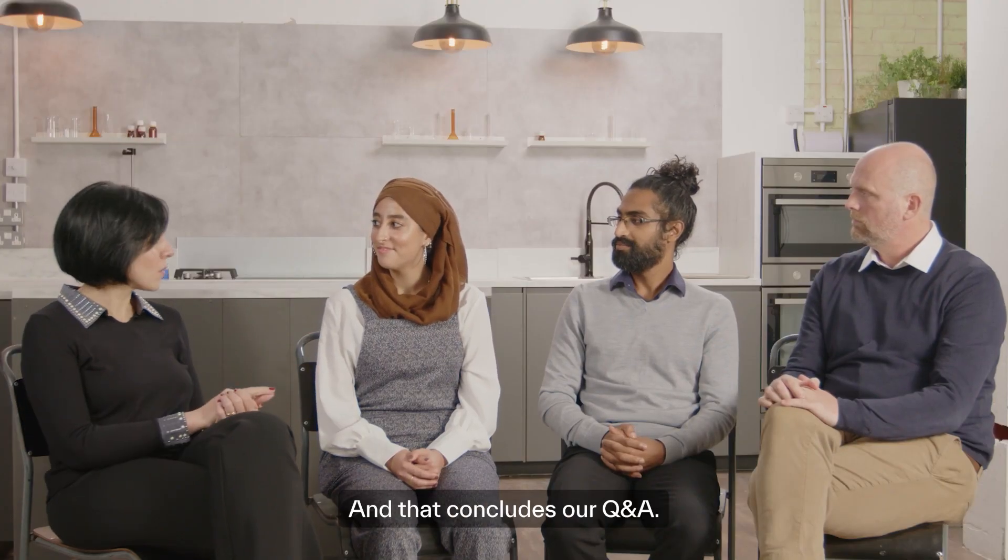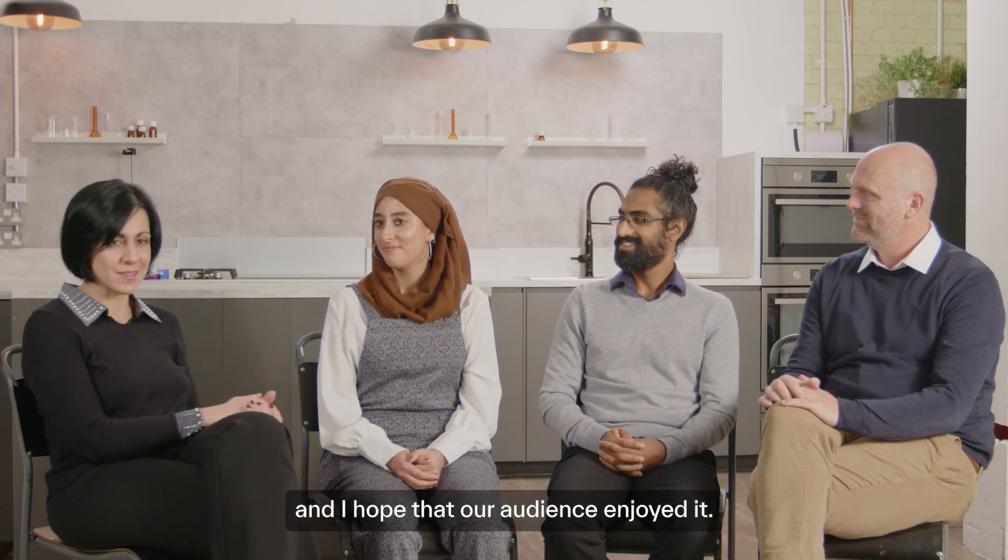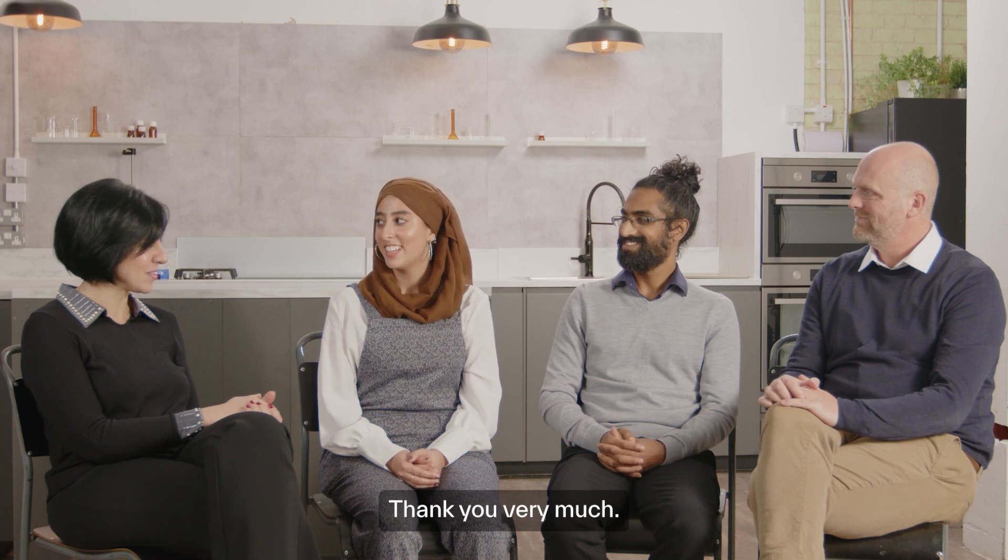That concludes our Q&A. Thank you so much for answering so patiently and thoroughly, and I hope our audience enjoyed it. Thank you very much.